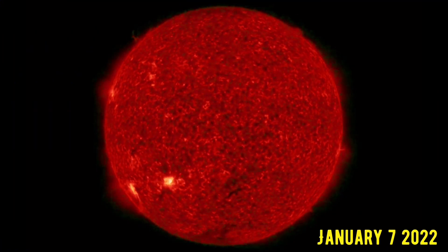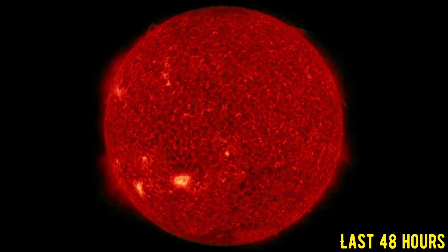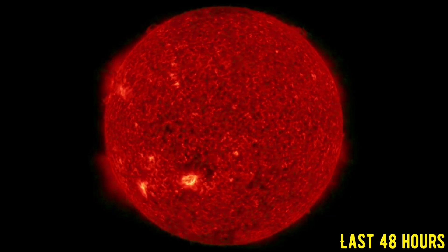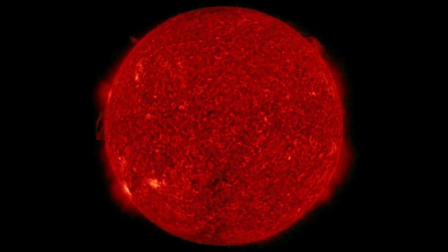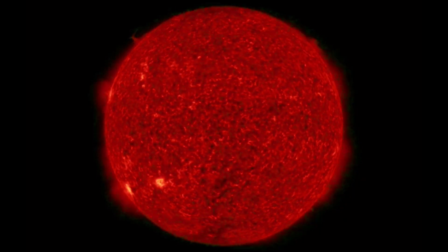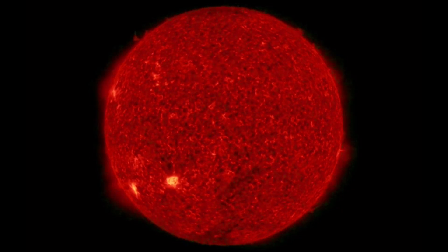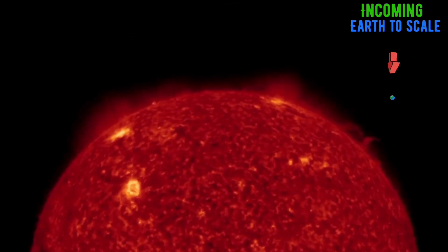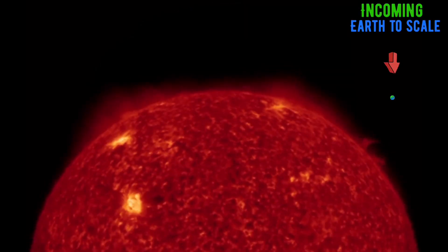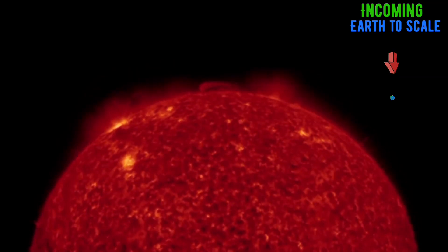Giving you a space weather update, earthquakes and volcanoes. Having a look at the last 48 hours on our sun at 304 angstroms. Those two southern sunspots are pretty active as well. We've got a solar tornado to talk about, top left on the sun there. Definitely keeping an eye on these two incoming sunspots getting to an earth-facing position.